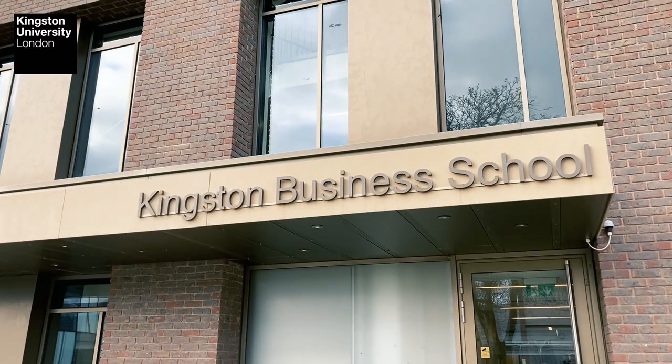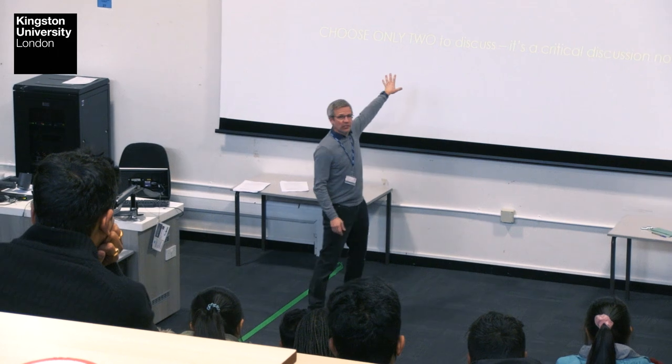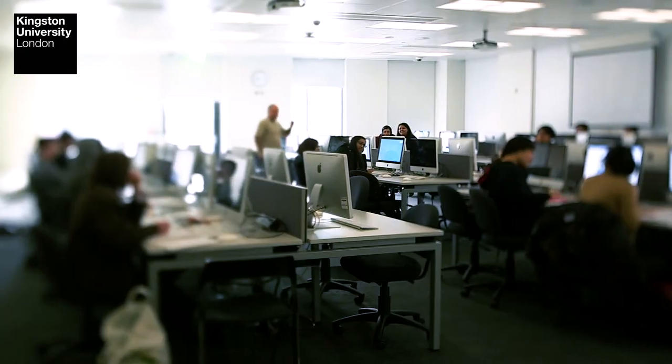It could be an industry in gas and oil, in luxury goods, or retailing. Kingston Business School is a vibrant community of scholars, students, and industry partners. It's a very international place.